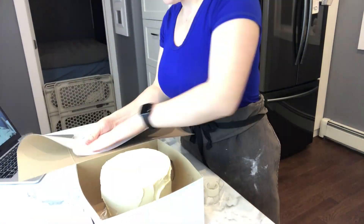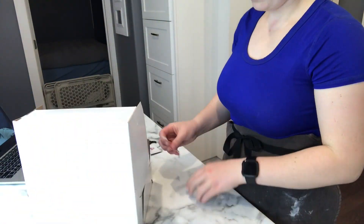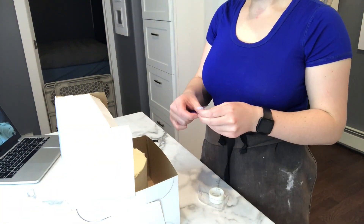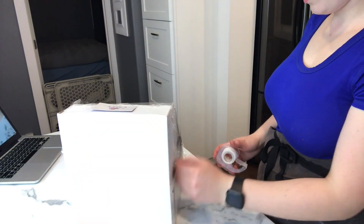With the cake, I usually box it up by making it more square and I use saran wrap to cover the top. I always add a business card to the top because it's going to be left under the table at the wedding venue.